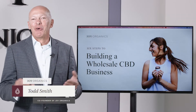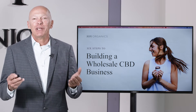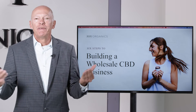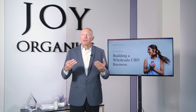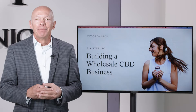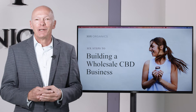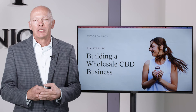Hi, my name is Todd Smith and I am one of the co-founders here at Joy Organics. I have the great opportunity of overseeing our partnership programs, and one of the things I do is record videos on this YouTube channel — not only do I select topics that I feel would be beneficial to our partners, but I also take their ideas and requests. One of the things I've been asked a lot about is how to build a wholesale business.